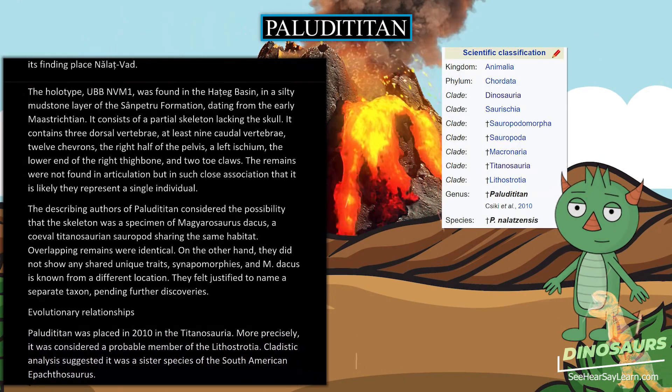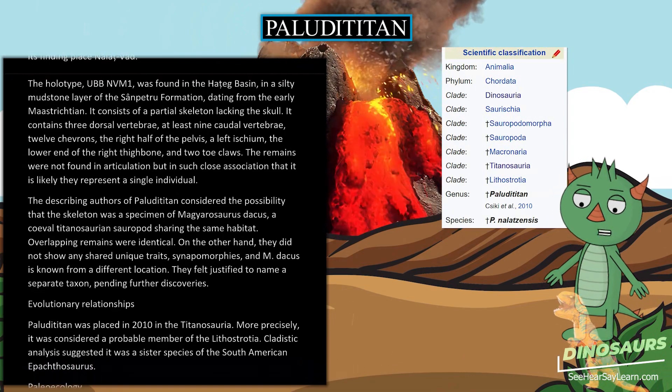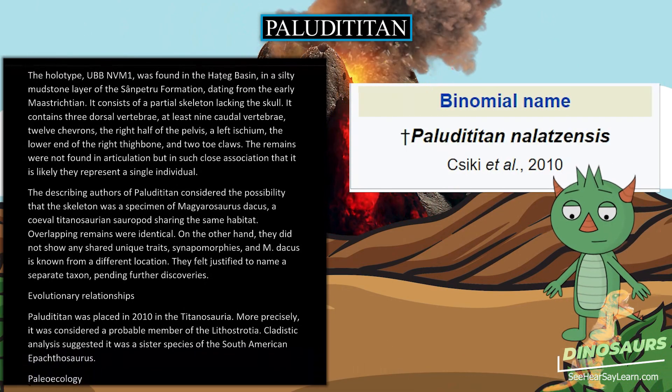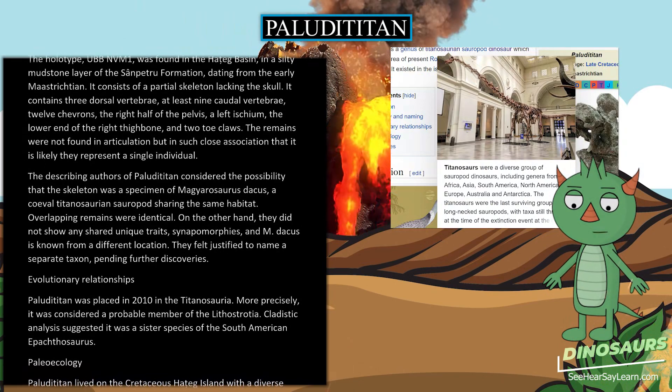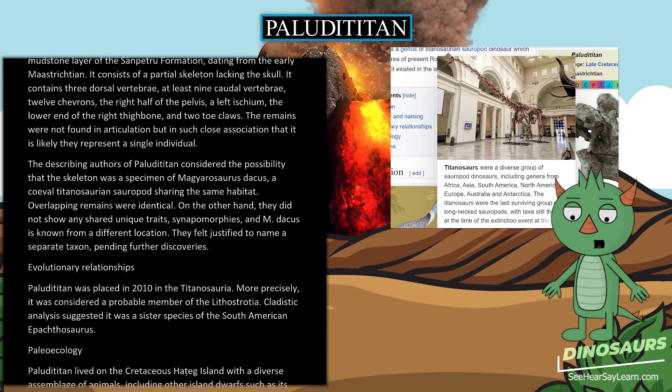Overlapping remains were identical. On the other hand, they did not show any shared unique traits — synapomorphies — and Magyarosaurus dacus is known from a different location. They felt justified to name a separate taxon, pending further discoveries.